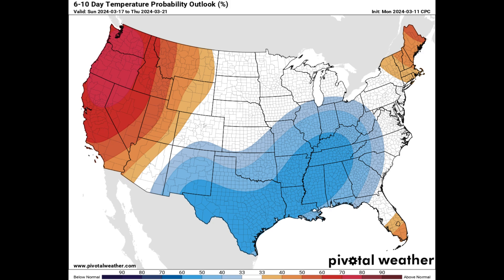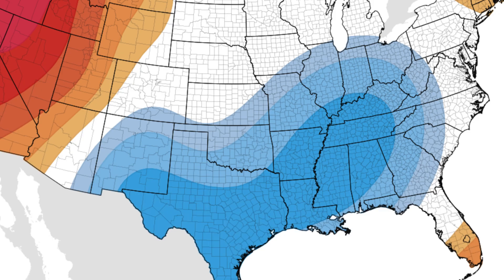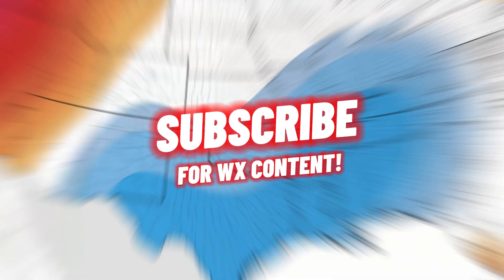Taking a look at the 6 to 10 day temperature outlook from the Climate Prediction Center — this goes from March 17th through 21st — looking cooler than average over a lot of the south, central, and southeastern parts of the United States. That's only set to intensify as we go down through that late March pattern.